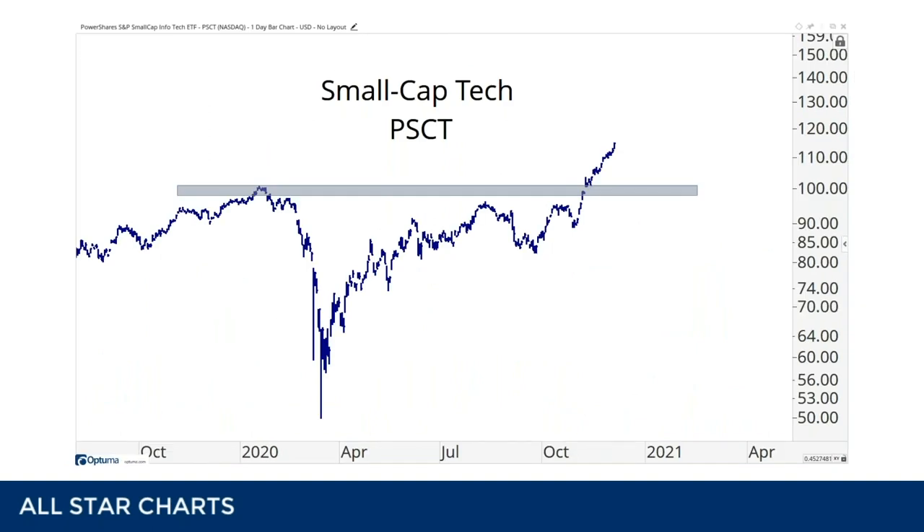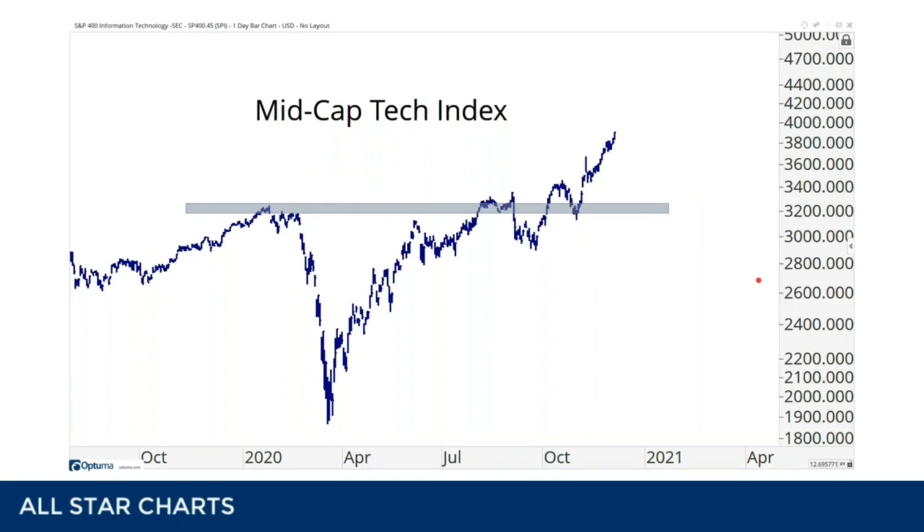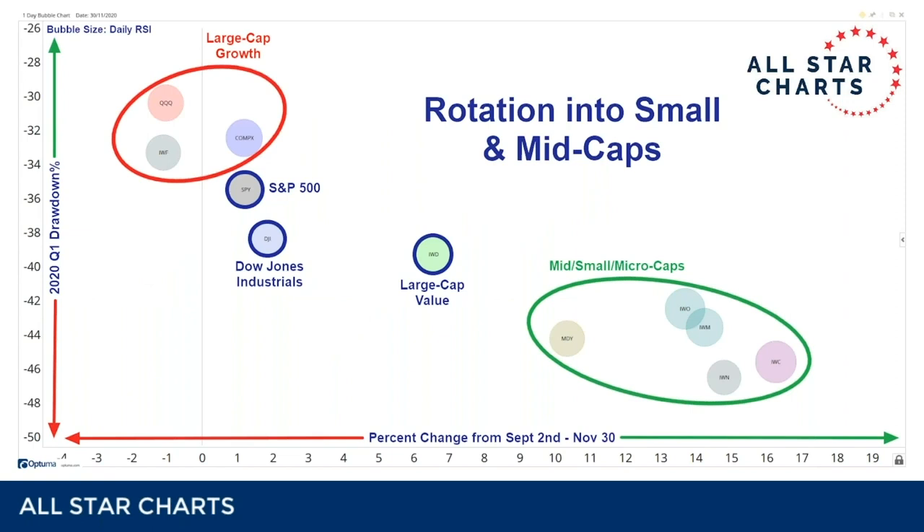Throughout September, October, November, everybody was talking about rotation out of tech and out of discretionary and communications. But it wasn't so much rotation out of those sectors as it was rotation out of their large-cap versions — because small-cap tech and mid-cap tech have both been making new highs for a couple of months. So it was less about rotation out of tech and more about rotation out of mega-cap names into the smaller cap space. That is the chart of the year. If you're ignoring the market capitalization rotation, you're doing yourself a severe disservice. As I learned from Rafa Campora: sector rotation is the lifeblood of a bull market — and I'd add market capitalization rotation as well.